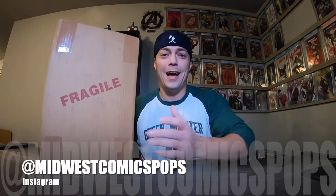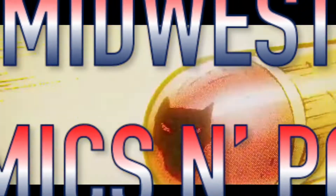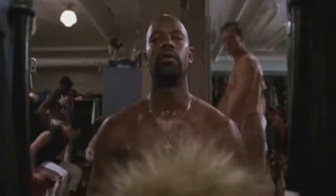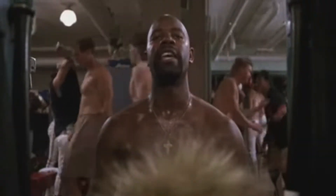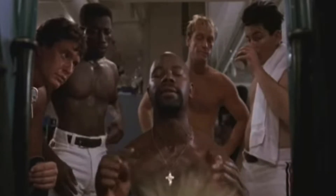Hey YouTube, Midwest Comics and Pops here. I've got my package back from CGC today. Let's open it up and check out what grades I got. Let's get this box open and find out the books we got. I sent off six books and we'll go through each book as I open it up.